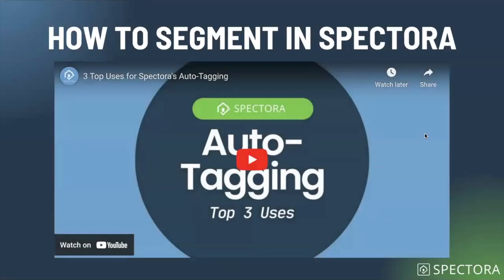If you're interested, we have a whole auto-tagging video on YouTube — the top three uses. It'll walk you step-by-step through how to set that all up. Definitely check it out if you want to get better with auto-tagging or are using it for the first time.